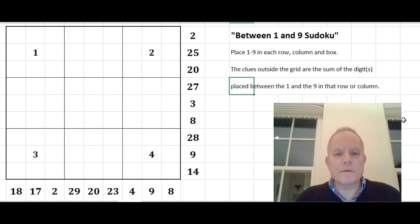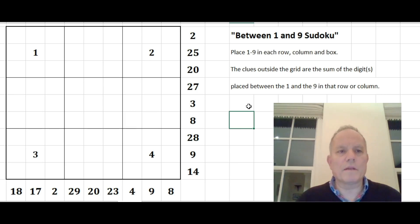Hello, and welcome back to Cracking the Cryptic. A couple of weeks ago, I recorded a video on a variant Sudoku called Between 1 and 9 Sudoku. The channel had been ticking along at three and a half thousand subscribers and maybe four or five thousand views a day on a good day, and suddenly that video went crazy, got 350,000 views so far, and was incredibly popular.